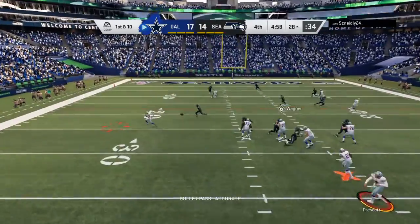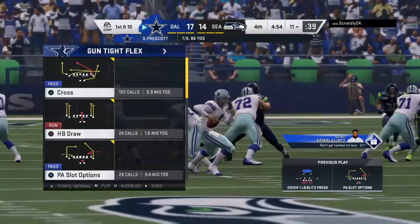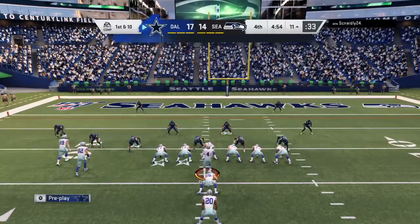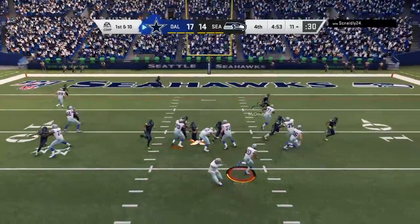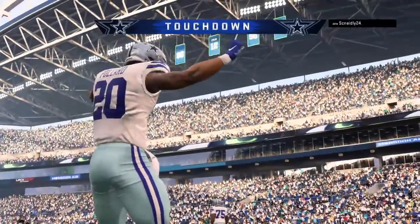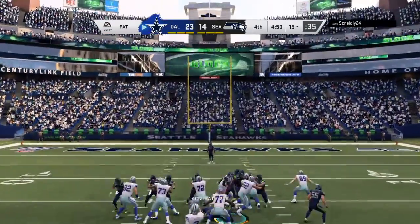Play fake to Elliott, now Prescott — throwing the out route. That's Austin, 17 yards on the catch and run, it's a first down. They read man defense and went to the out route — the receiver worked the defender towards the middle of the field to give himself space to cut outside. And he is into the end zone for a Cowboy touchdown!